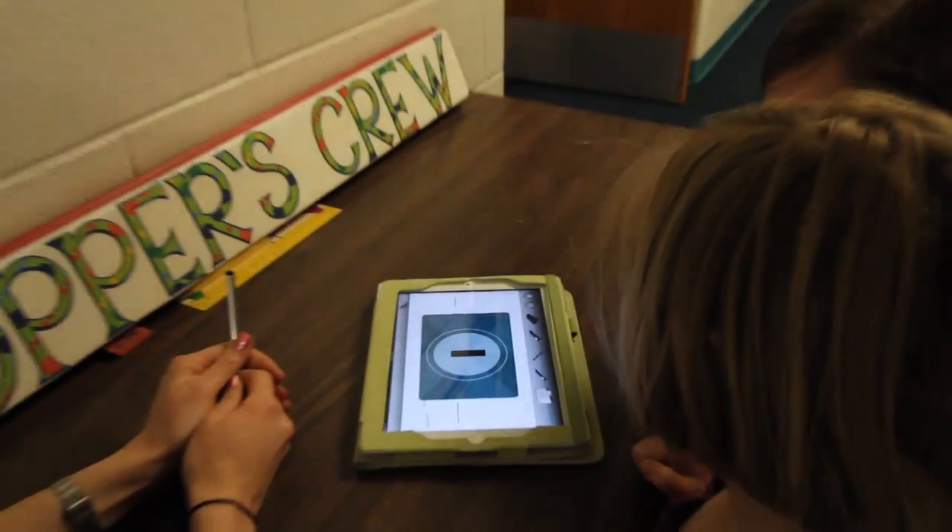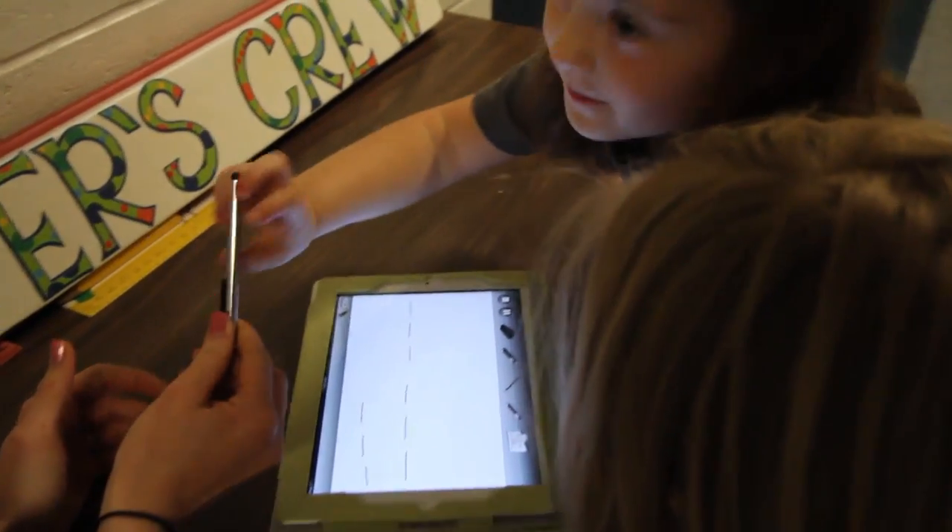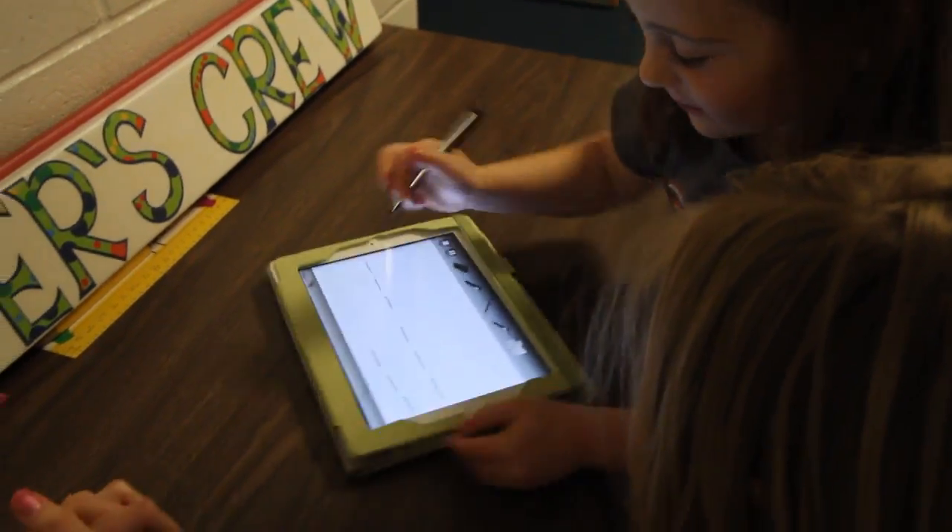Caitlin, you get to go first. And the first word is 'the.' Very good.